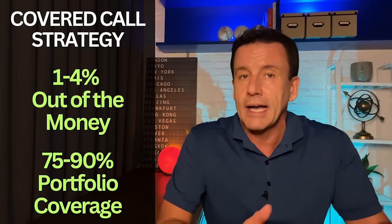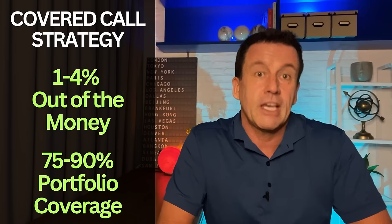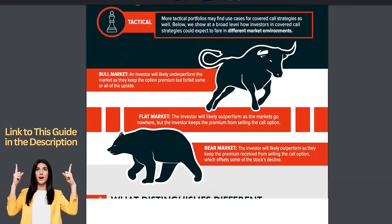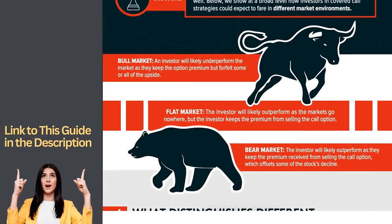The SPYI portfolio managers sell covered calls approximately 1 to 4% out of the money, which means that if the options are executed, there's room for 1 to 4% appreciation during the option period, which is roughly a month. The covered calls are sold on 75 to 90% of the portfolio, with the other 10 to 25% free to rise or fall with the market. All covered call funds underperform in a rapidly rising market because they're selling some of their upside, but those two factors give SPYI more potential upside than XYLD.